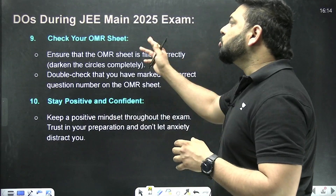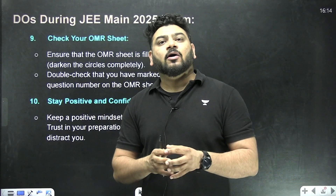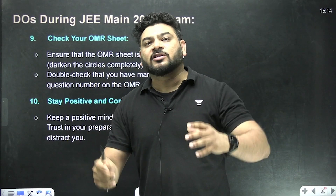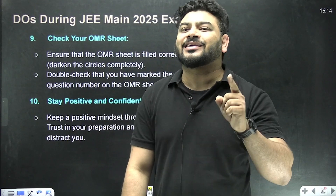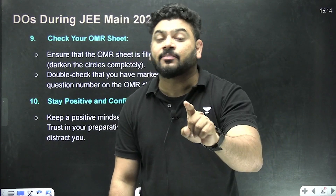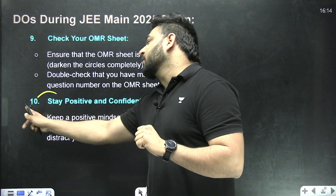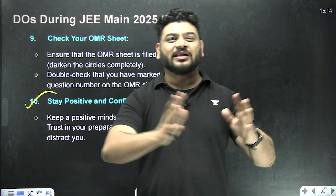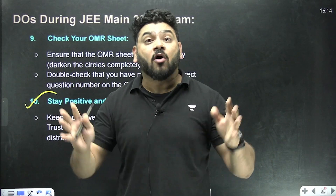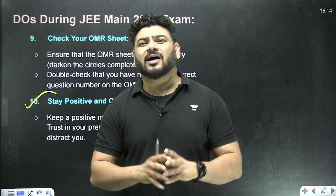Check your OMR sheet — these days you may be submitting answers online only, so you must check everything once again after filling in an answer. Verify that whatever you have filled matches your intention and that no wrong option was accidentally selected. Then stay positive and confident — that is a key factor throughout your entire three-hour period.